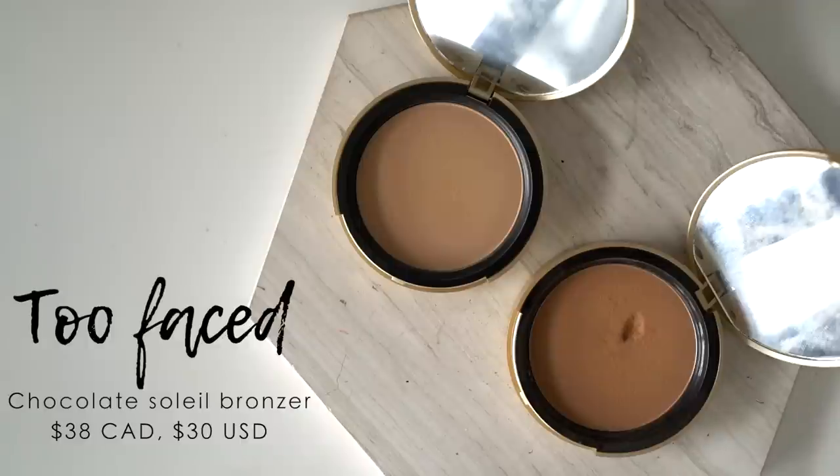I couldn't do a five best, five worst of Too Faced without talking about their bronzers — they're sort of cult classics. These have been around and talked about for a really long time. I definitely bought them because they were so incredibly hyped up on YouTube. The main selling point was, of course, that it smelled like chocolate — I believe this was Too Faced's first chocolate-scented product. I've gone through at least three or four of these. Not too long ago they came out with the Milk Chocolate Soleil bronzer, which I actually like even more because it fits my skin tone a little better. They're just really nice bronzers and definitely some of my go-tos.